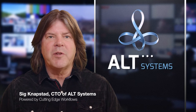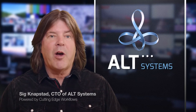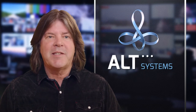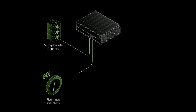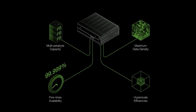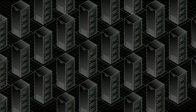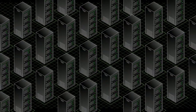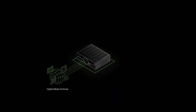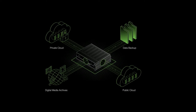Sig Knappstedt here from Alt Systems with how you can get faster access to your media and reduce operating costs with an innovative new storage technology from our partners at Seagate. Exos Core Vault is Seagate's high-performance self-healing block storage solution providing multi-petabyte capacity, five nines availability, maximum data density, and hyperscale efficiencies. Exos Core Vault enables you to tame the explosive growth of digital content without blowing your budget on LTO archive upgrades or maintenance fees.